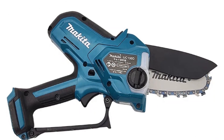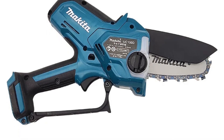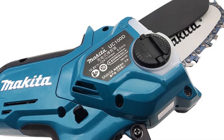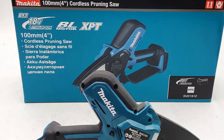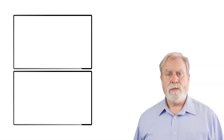The ergonomic design, including the soft grip, enhances comfort and control during extended use. Ideal for gardeners and DIY enthusiasts, this mini chainsaw by Makita delivers a balanced mix of portability, safety features, and robust performance for cutting branches, logs, and more. Thanks for tuning in to JM Express.